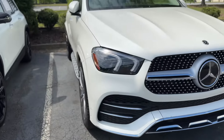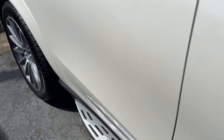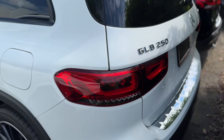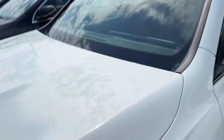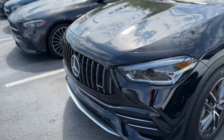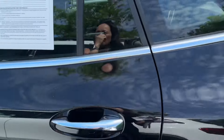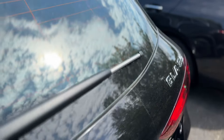It's got the AMG wheels and running boards. Beautiful. 4Matic GLE 450. Then there's the GLB 250 — 2023 GLB 250. And we've got the AMG GLA with the beautiful front. 2023 Mercedes-Benz GLA 35, 4Matic. It does have miles on it.